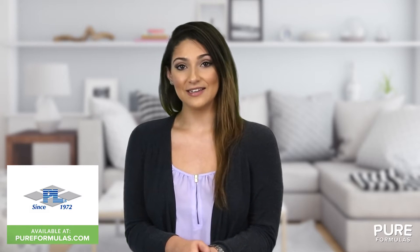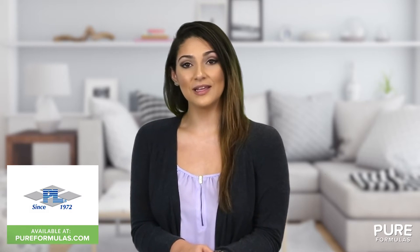This Progressive Labs product is manufactured in a GMP certified facility, so you can rest assured that it's formulated to the highest standards.